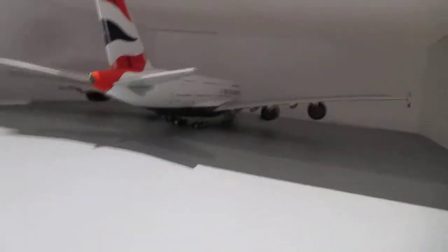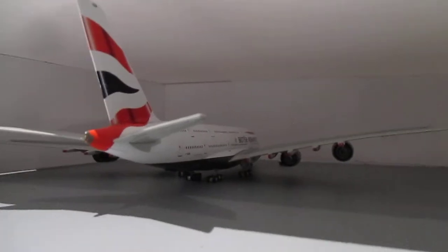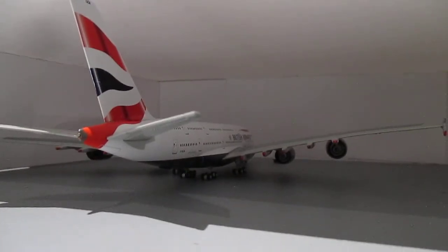In the hangar we have a British Airways A380. This aircraft is getting some maintenance done and will then head out to Singapore Changi.